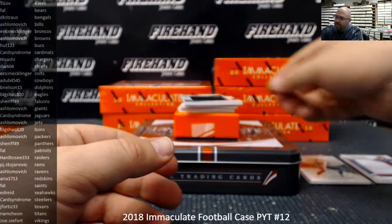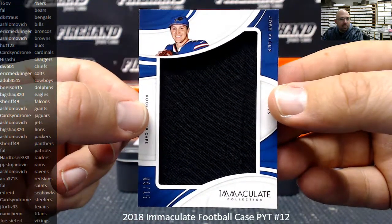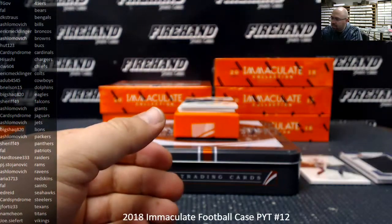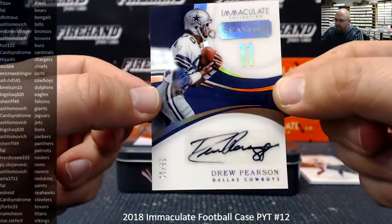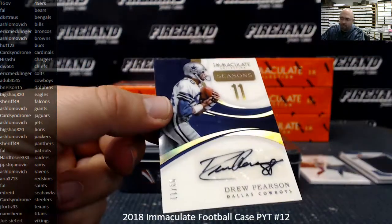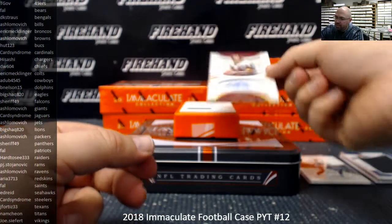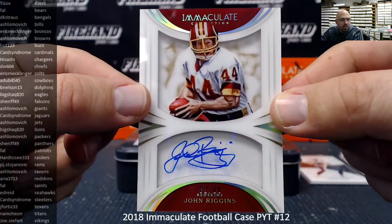We got a rookie player cap, number to 15 — Josh Allen, also for the Bills. A. Shlomovich, back-to-back hits. Next, we got an Immaculate Seasons autograph, number to the number of seasons the player played — number to 11, Drew Pearson, 8 of 11, Dallas Cowboys. Cowboys going to A-Dub, 45-45. And we got a Shadowbox autograph, number to 10, 2 out of 10 — John Riggins, Washington Redskins. Redskins going to Aria, 37-13.